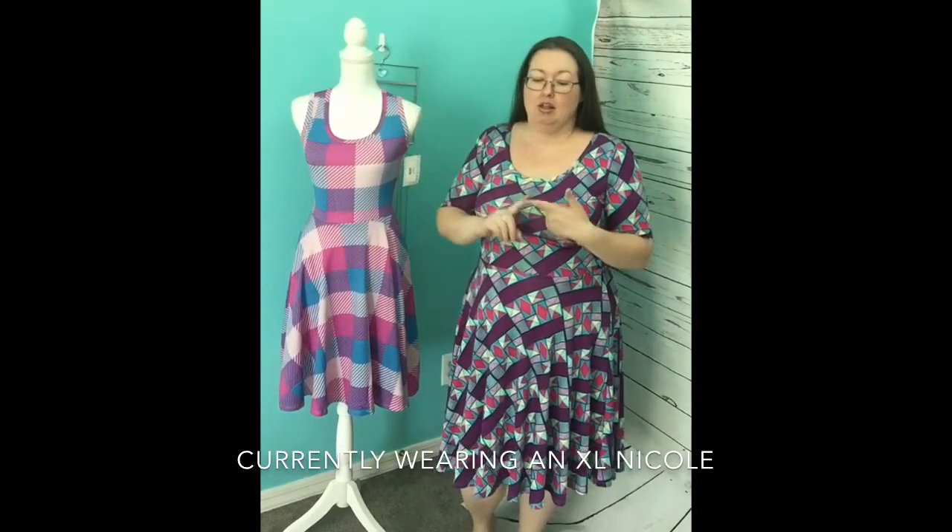So I'm going to show you what large — because large does work with me — extra large, 2X, and 3X look on me.